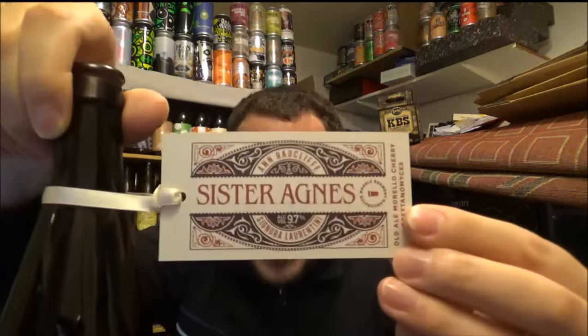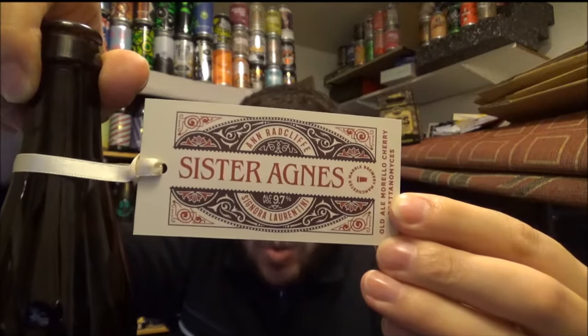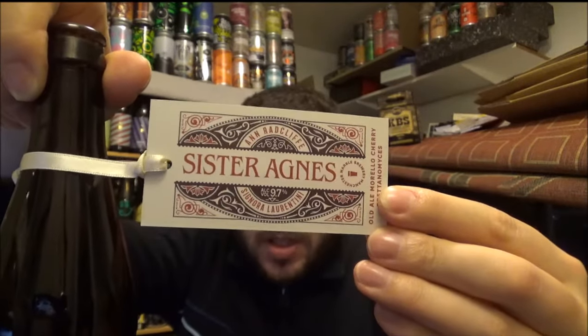Hello, thanks for joining me for another review. Today we're going up to Manchester and the Marble Brewery, and this is their Sister Agnes. It's an old ale, barrel aged in burgundy wine casks with brettanomyces and morello cherries. It's coming in at 9.7% ABV.